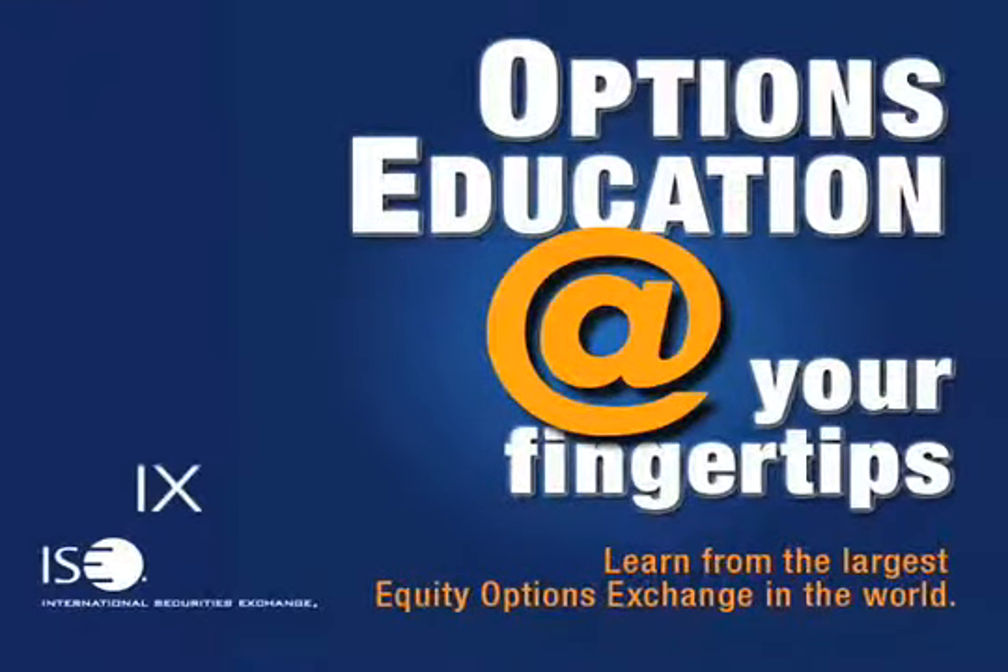Welcome to International Securities Exchange's podcast series, facilitated by renowned educators. ISE podcasts are intended to teach beginning as well as seasoned investors the ins and outs of trading.